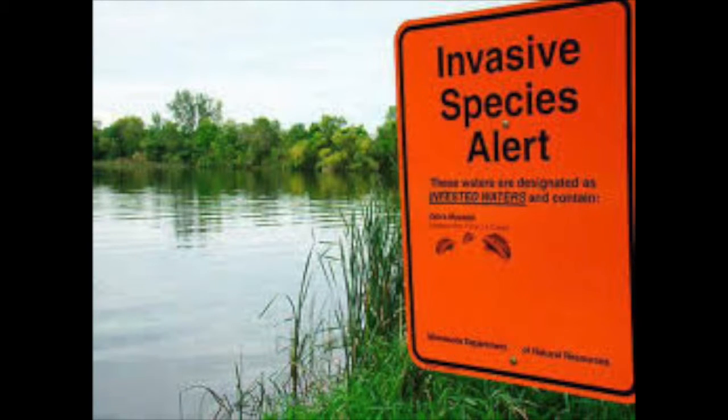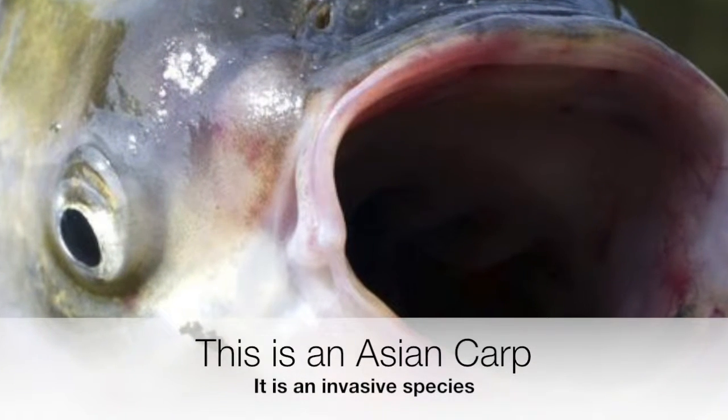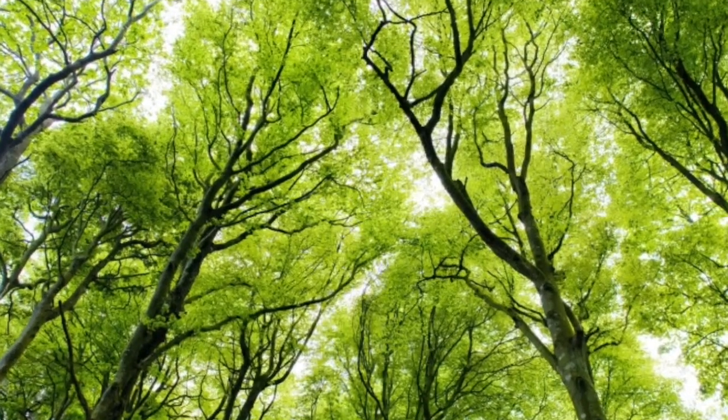An invasive species is a type of species that quickly thrives in areas where it isn't wanted. It will take up a lot of space, preventing other plants and animals from growing or thriving, and it doesn't really give anything back to the ecological system that it's in.